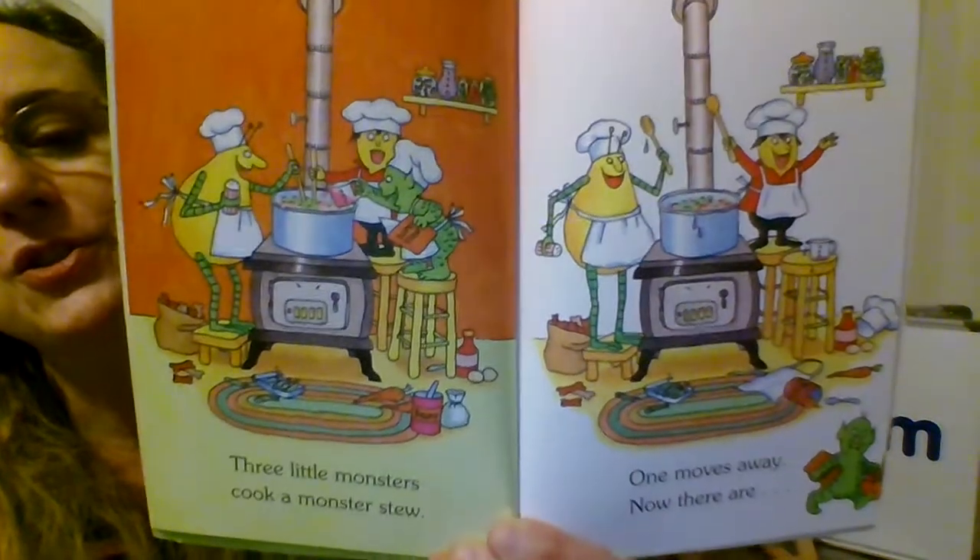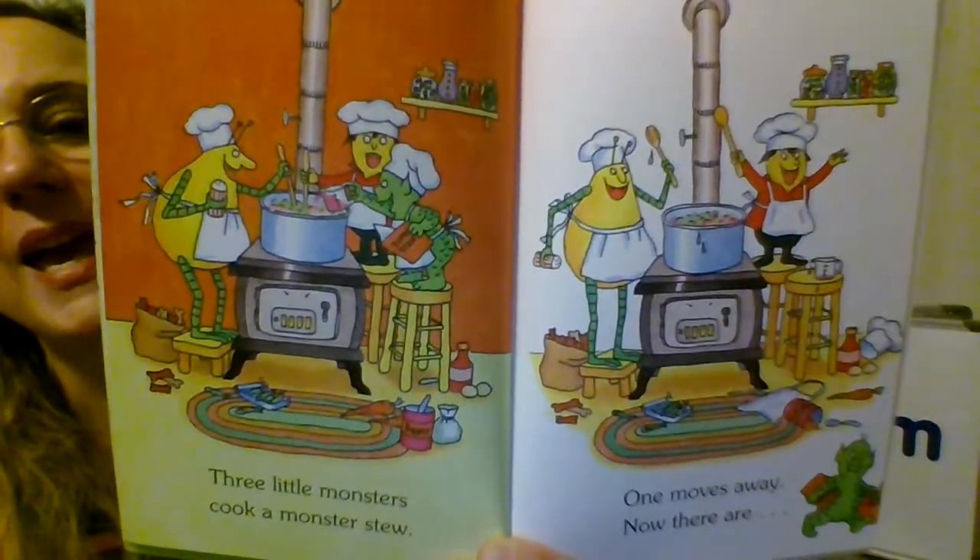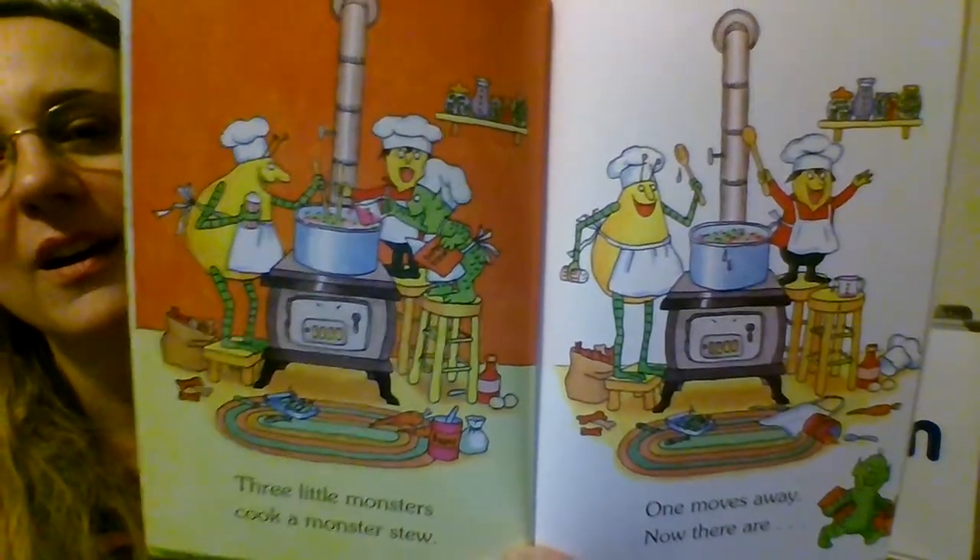Three little monsters cook a monster stew. One moves away and now there are... Two. If you have three and take away one, you get two.